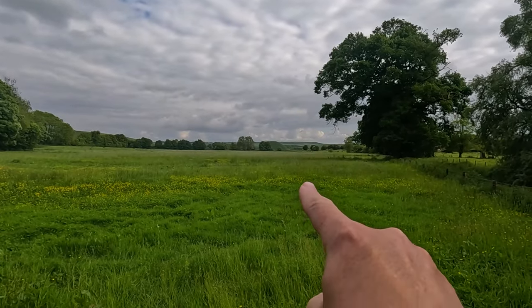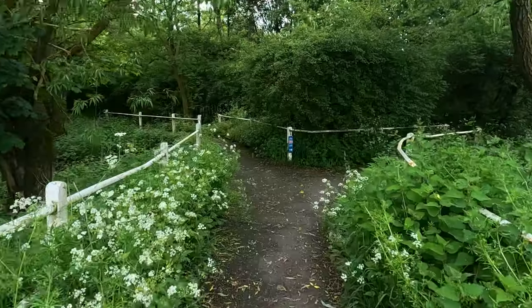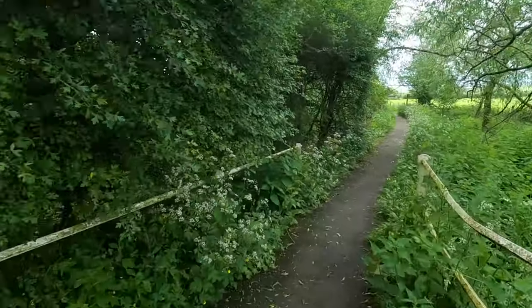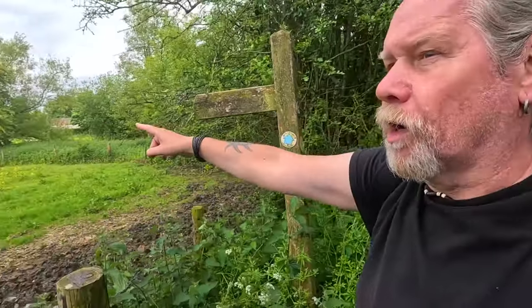I walked this way before and there's Silbury where we were in the last video. So we're going this way down to Bray Street which takes us back to Avebury Truslow, and this field here is which we cross. You can go up to Windmill Hill this way — as you can see, Windmill Hill, one and a quarter miles, which me and Richard did a couple of years ago.